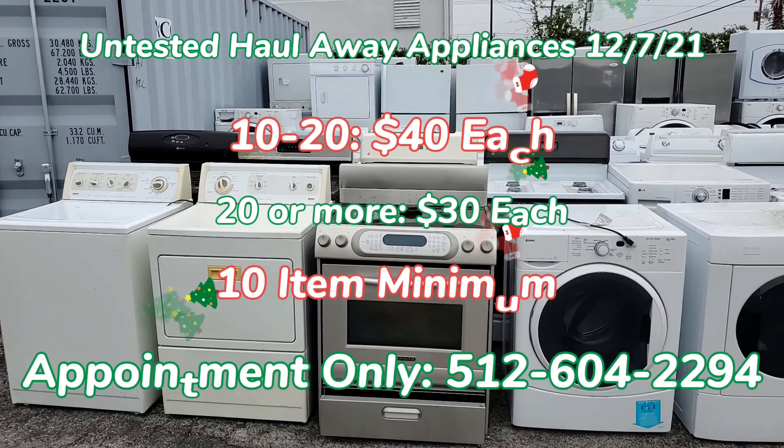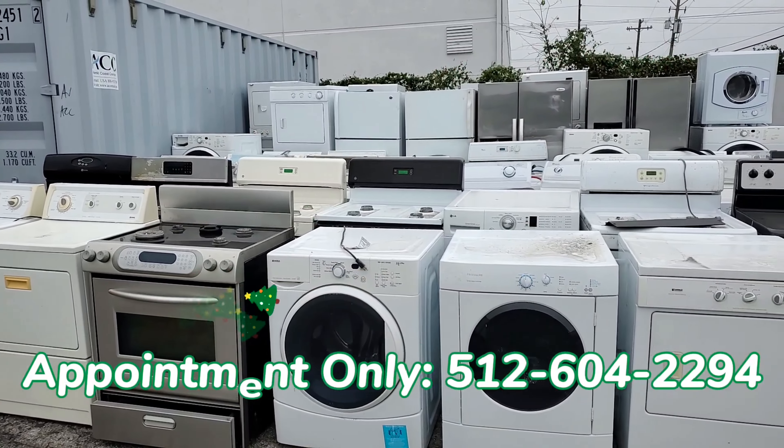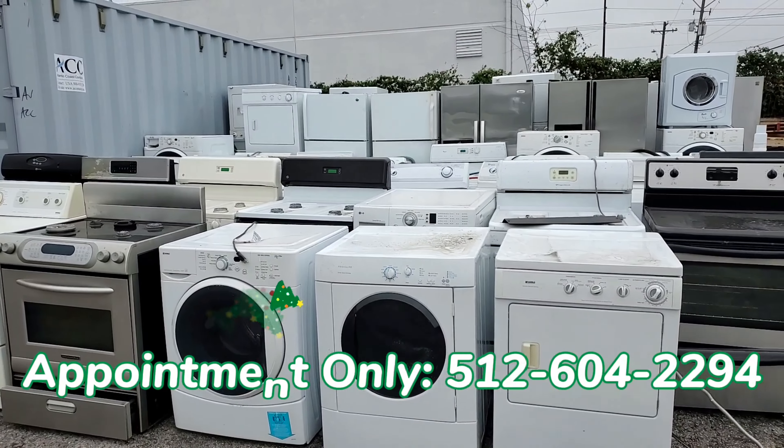We have plenty of gas and electric ranges, several nice high-end stainless appliances — perfect inventory for your holiday customers.